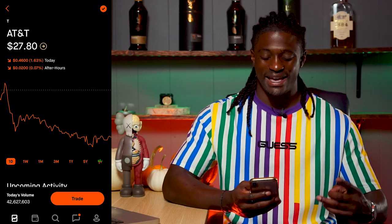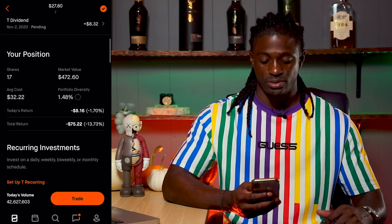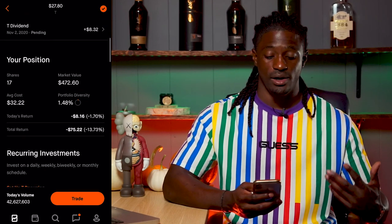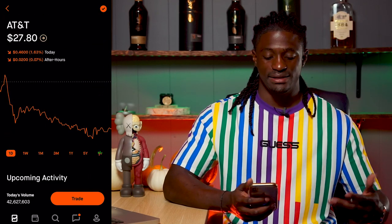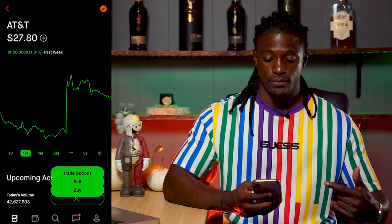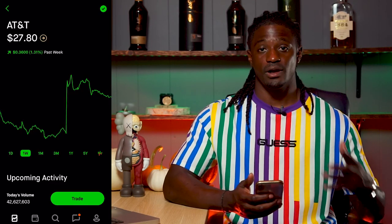The last company I'm going to pick up this week is AT&T. I own 17 shares right now with a market value of $472.60. They pay out a good dividend yield of 7.75%, but I am down 13% on AT&T, so I'm going to dollar cost average down. My average cost is $32. AT&T had a pretty good week and a pretty good earnings call — up 1.3% on the week. I'm going to go ahead and buy two shares of AT&T — hit buy, shares, two, hit review, and swipe up. Done.